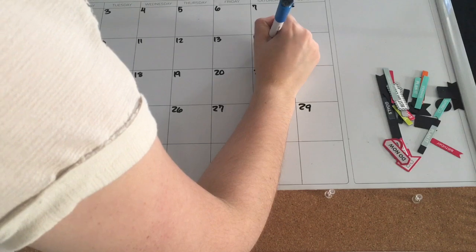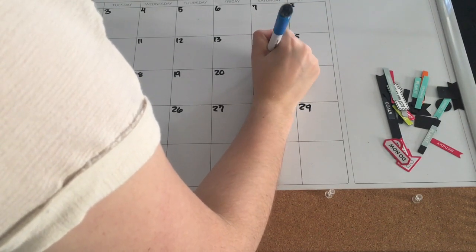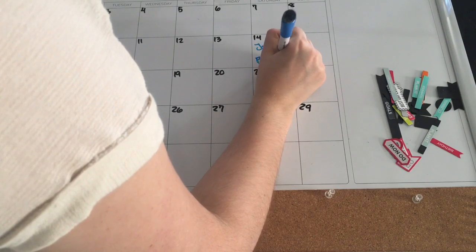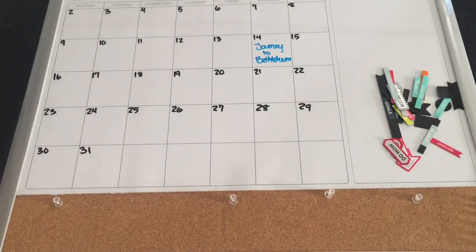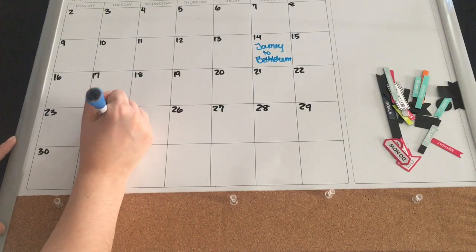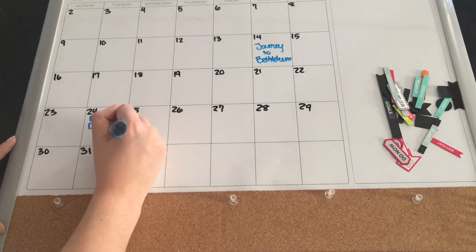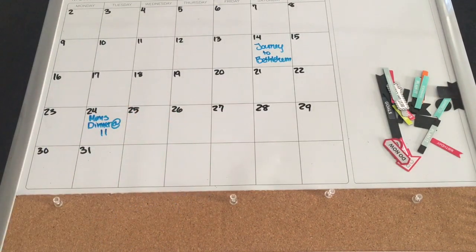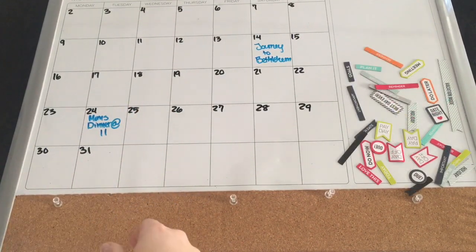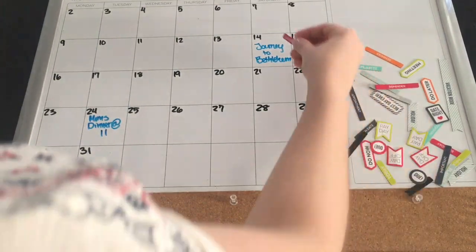Here I am writing in some little events that are coming up. I have the Journey to Bethlehem, which is an awesome Christmas walkthrough play-type thing about the story of Mary, Joseph, and Jesus that our town does — it's wonderful. And then just one dinner that I know of for the Christmas season. I promise you my December is ten times busier than this, but I just try to keep the main points on my calendar. And now for my favorite part — using the pretty little magnets!